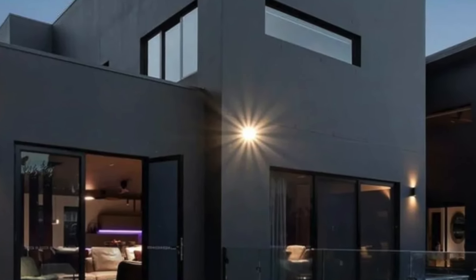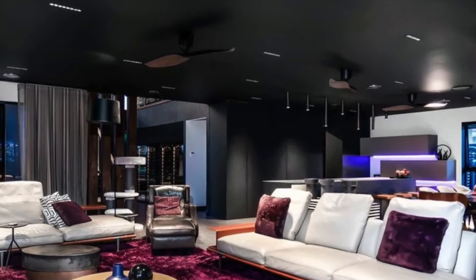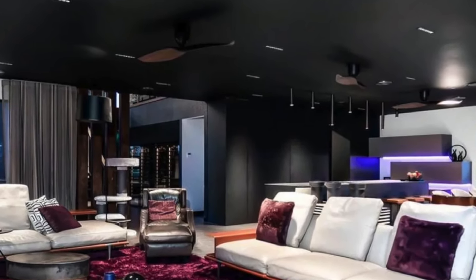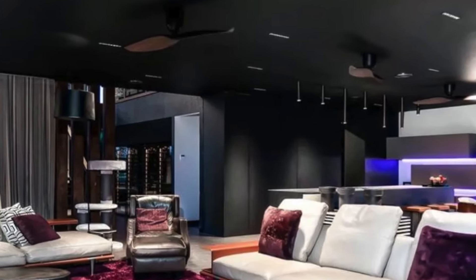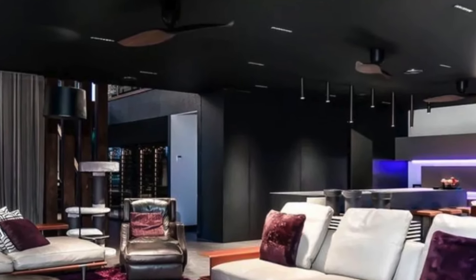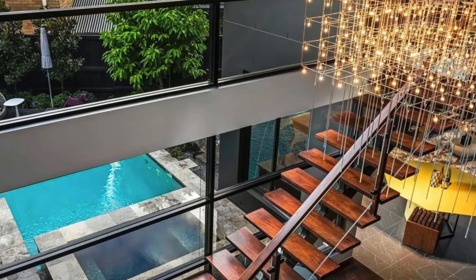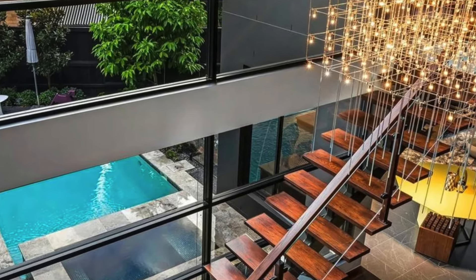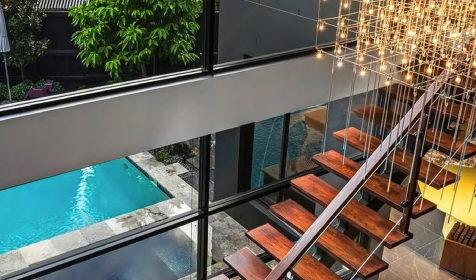The kitchen is a work of art, meticulously designed with Italian craftsmanship in mind. It features a teppanyaki plate for those who enjoy interactive cooking experiences, two built-in dishwashers for maximum convenience, and a butler's pantry that ensures the sleek countertops remain clutter-free. The built-in wine closet adds a touch of luxury, perfect for hosting intimate gatherings or enjoying a quiet night in.